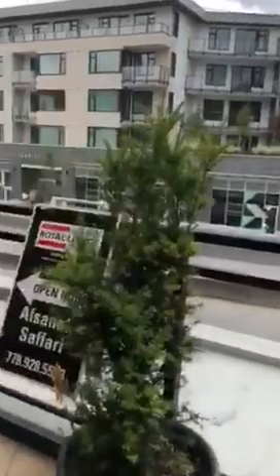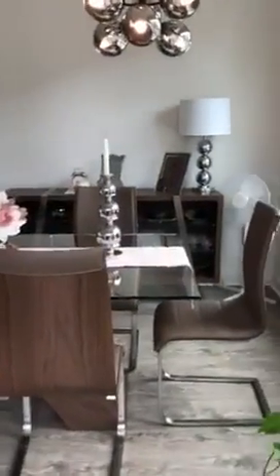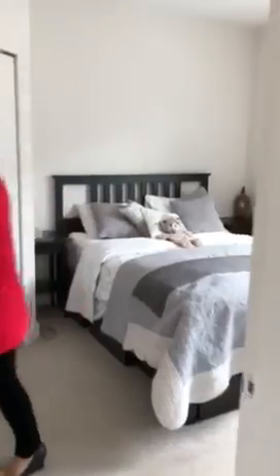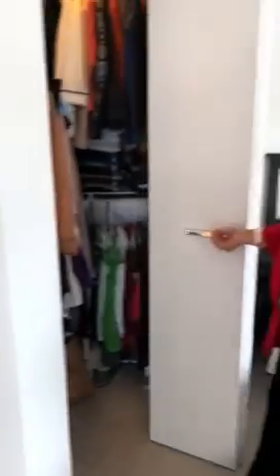And then we can have a tour into the master bedroom. The master bedroom comes with an in-suite bathroom, a walk-in closet, and an in-suite closet.